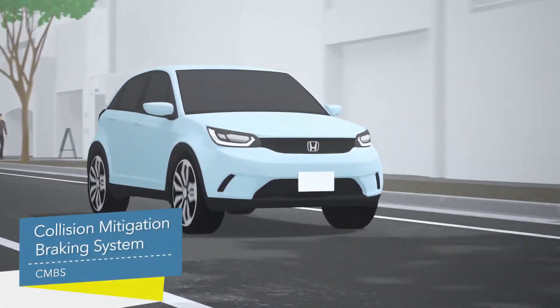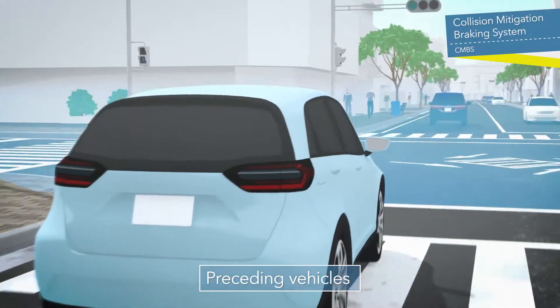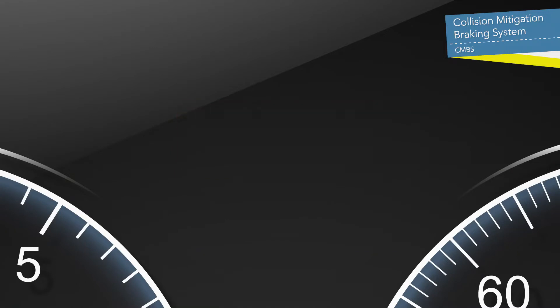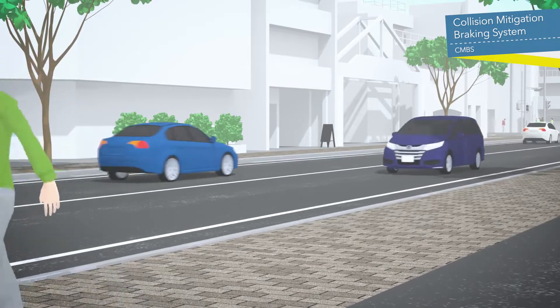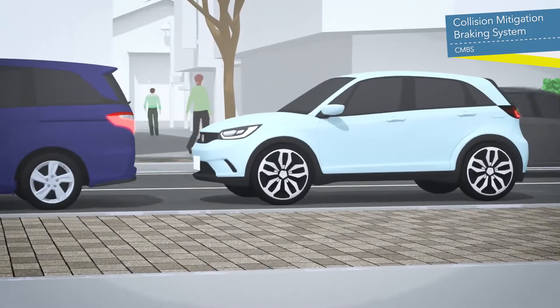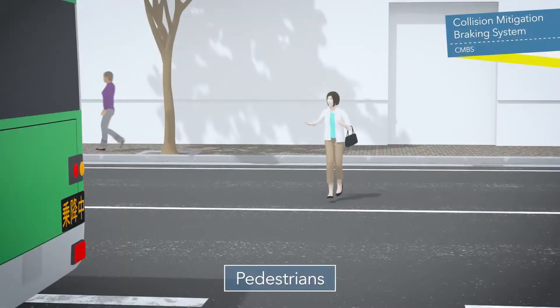When the Collision Mitigation Braking System, or CMBS, forecasts potential collisions with preceding vehicles, pedestrians, and oncoming vehicles, it provides visual and audio warnings. If the risk of collision increases, the system applies mild braking. If the vehicle approaches further, it applies strong braking to help avoid impact or mitigate damage.